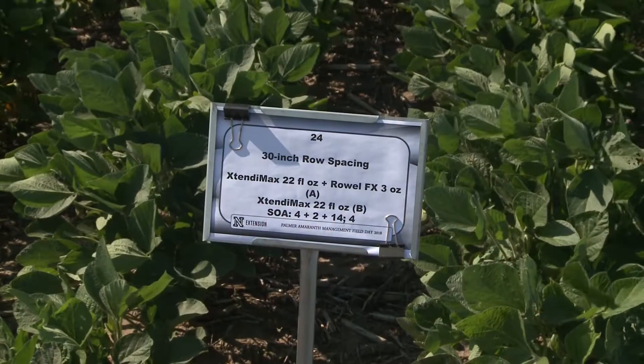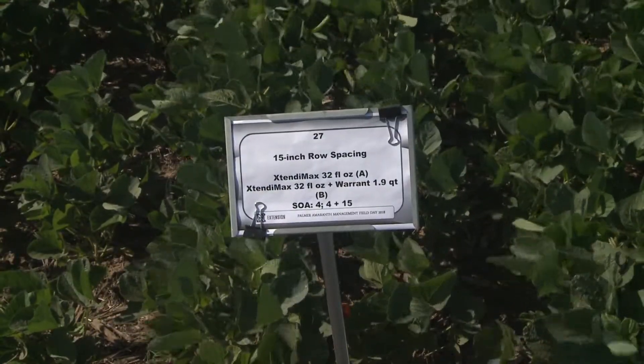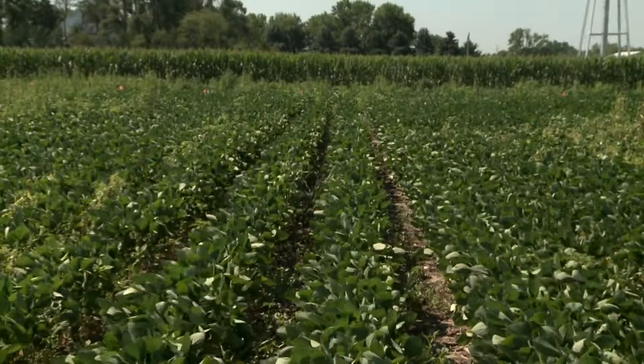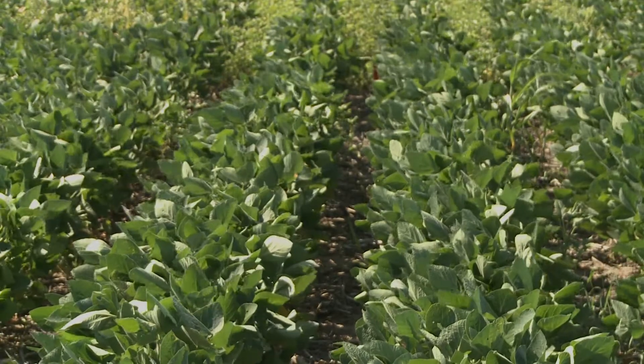The typical row spacing for soybean in the United States is 30 inch, and most growers would like to go with that because they already have the equipment for 30 inch. They can spray the weeds during post application in the 30 inch row spacing. We do have some research going on which says narrow row spacing is really good if we talk about weed suppression. In our field day we had a project looking at the effect of row spacing and different herbicide programs on glyphosate-resistant Palmer Amaranth control.